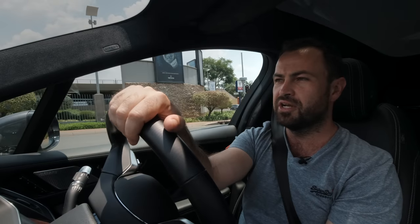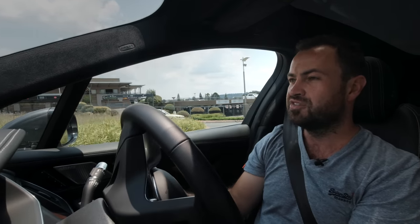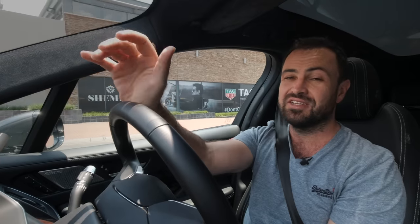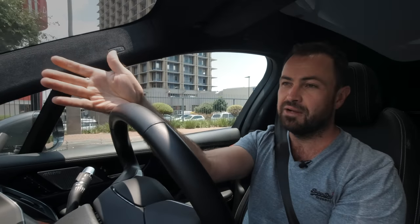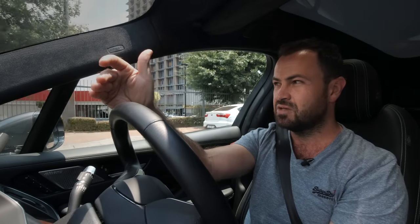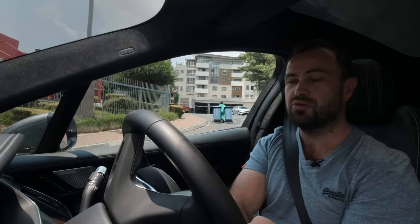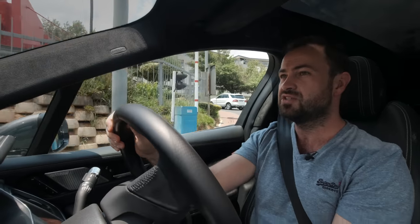Do electric cars really save you money on fuel? The answer quite categorically is yes, but it depends on what vehicle you're coming from. If you're coming from a five-litre V8 supercharged Range Rover, you're going to save a lot — about a sixth of the fuel cost. You multiply the price of a unit of electricity at home or work, roughly two Rand, by the battery size, which in the I-Pace's case is about 91 kilowatt hours — so about 180 Rand — and you do about 350 to 400 kilometres on that.